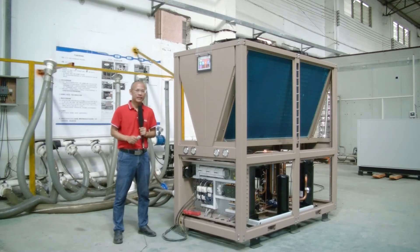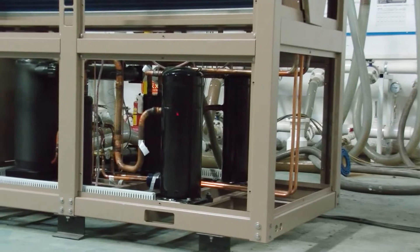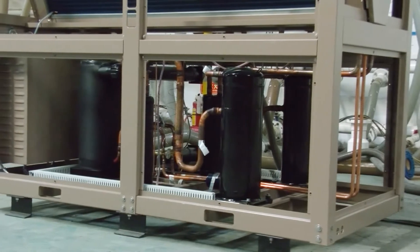This chiller is the model ACL-230. The cooling capacity is 65 kilowatts, and the rated input is 20.9 kilowatts. As we can see, this chiller uses gas-compressing refrigeration technology to control the water temperature, with two refrigeration circuits.